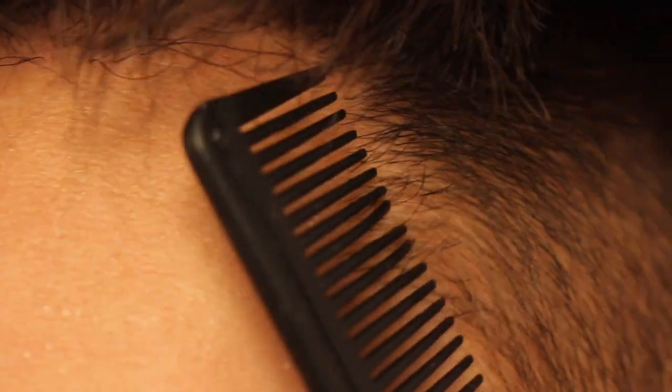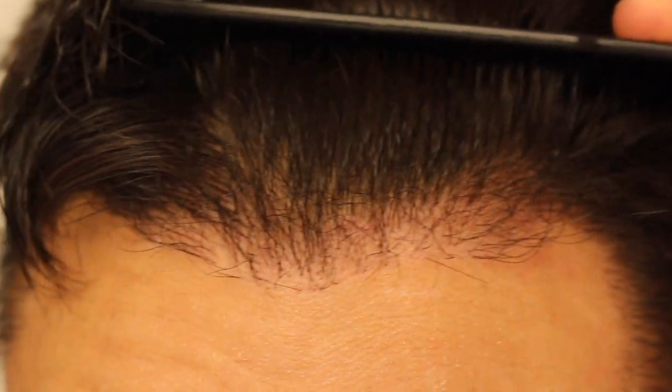So here's the left temporal region. The hair is a little wet and it's pretty hot here in northern Virginia, so I'm still sweating a little bit. But here's the hairline — I think it's thickening up a little bit compared to last time. Seems like there's a little bit more density and some more hairs growing in. And here's the frontal hairline.